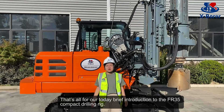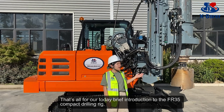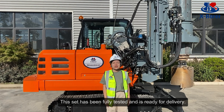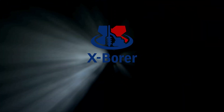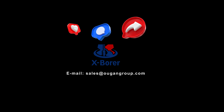That's all for today's brief introduction of the FR35 compact drilling rig. This unit has been fully tested and is ready for delivery. If you would like to know more details, please contact us. First come, first served. Thank you.